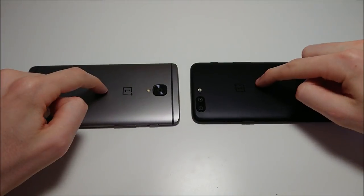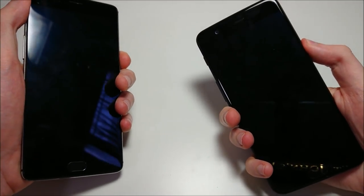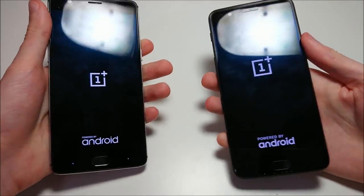As we all know, OnePlus phones are extremely fast, but exactly how much of a difference can half a year make? Let's go ahead and find out. We have the OnePlus 3T on the left and the OnePlus 5 on the right.